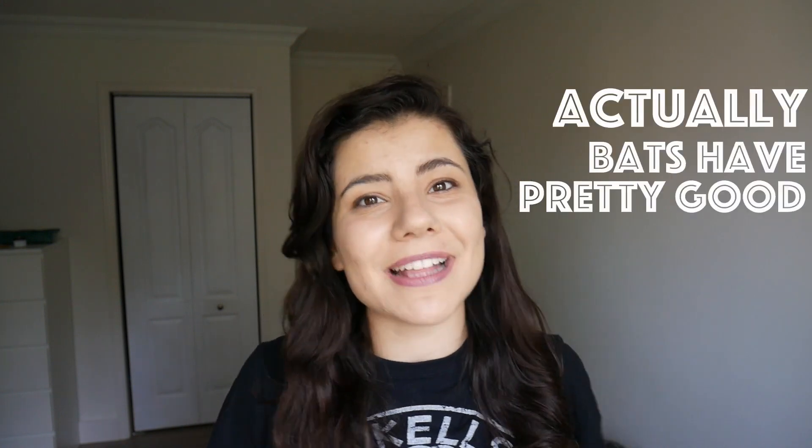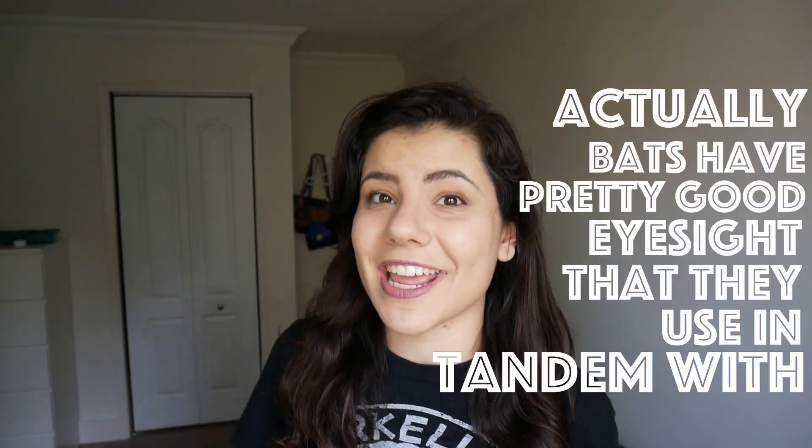A huge reason for myths like the 'blind as a bat' expression is because of representation in the media. 'Blind as a bat' is more catchy than 'bats have pretty good eyesight that they use in tandem with echolocation,' but here we are. A little bit of science can help us learn more about this amazing animal. Turns out blind as a bat isn't that blind at all.